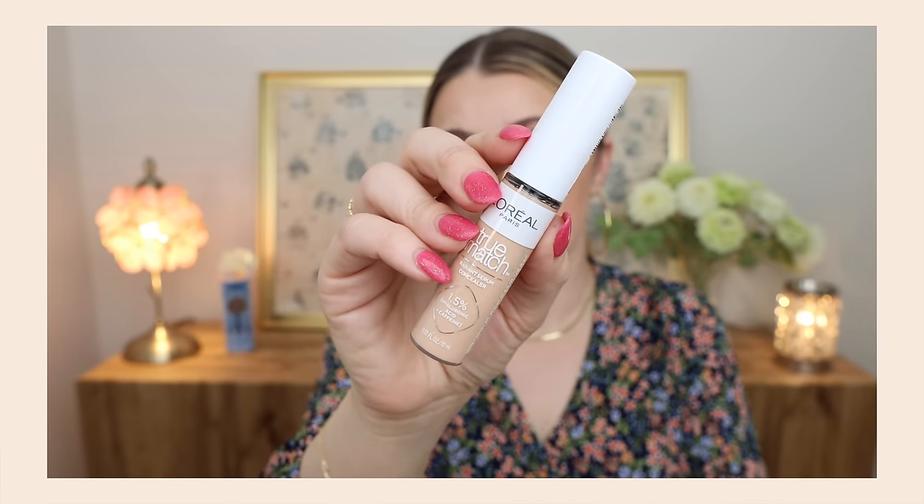The L'Oreal True Match Radiant Serum Concealer is just not for me. I don't like the way my under eyes look — it doesn't have enough coverage, my blue always shows through. It's a thinner consistency. I like a little bit of a thicker formula with more oomph and coverage, and this one just doesn't have that. It makes me look a little bit older. If you've been thinking about trying it because it's new and says Radiant Serum, it definitely has a serum texture because it is thinner, but I would avoid it.